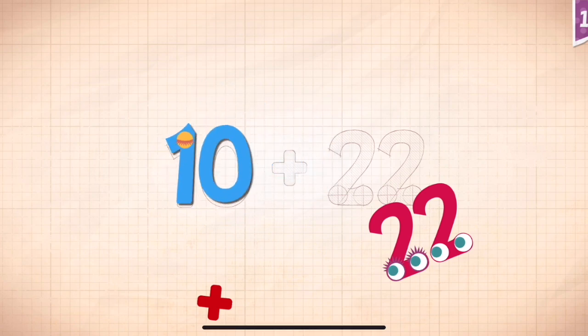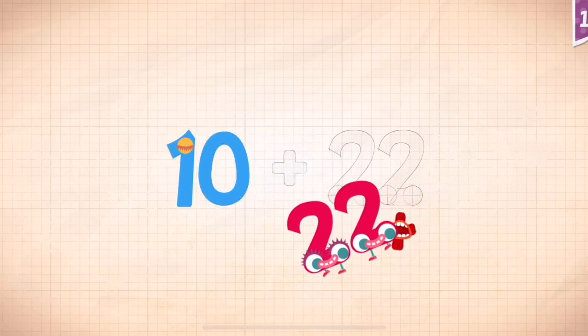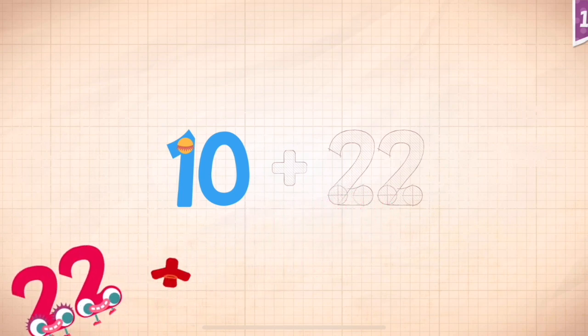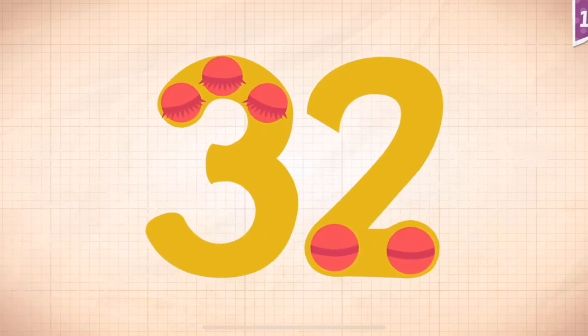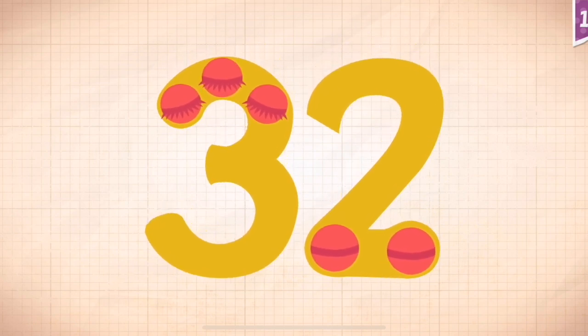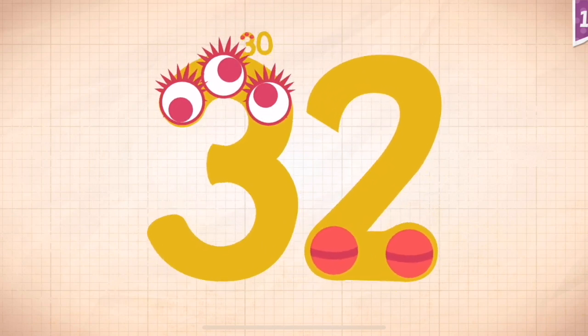10, 10, 10, 10. 22 plus 10 plus 22 equals 32. Touch the monster's eyes to wake it up. 10, 20, 30.